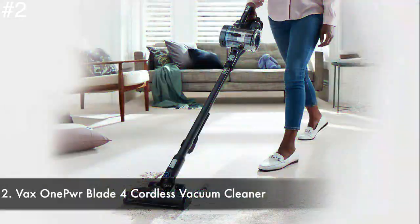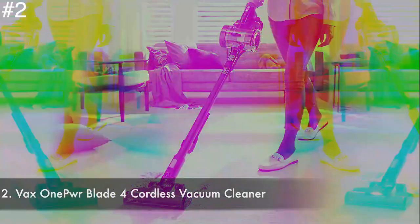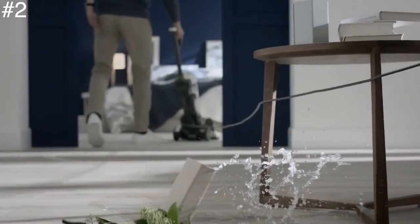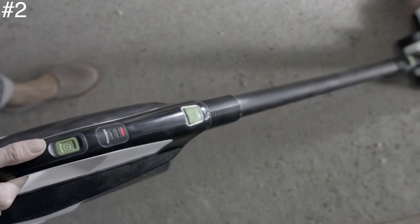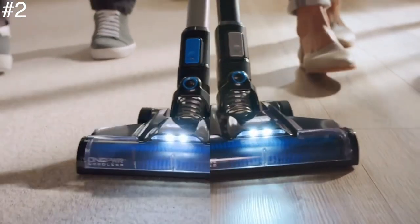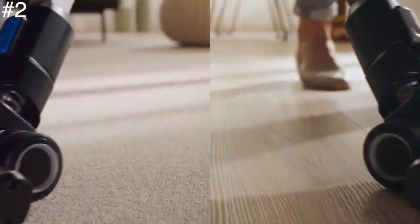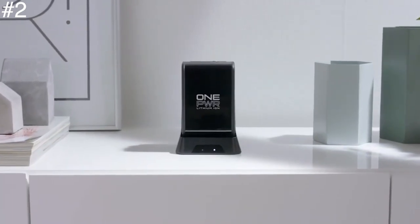Number two: the Vax One Power Blade 4 cordless vacuum cleaner. The Vax One Power Blade 4 is one of the best cordless vacuums available. It's very flexible, with powerful suction that rivals the top sellers on carpet. It has almost three times more suction power than any other cordless vacuum tested — it lifted everything it was faced with, even mud when it was put to the test.